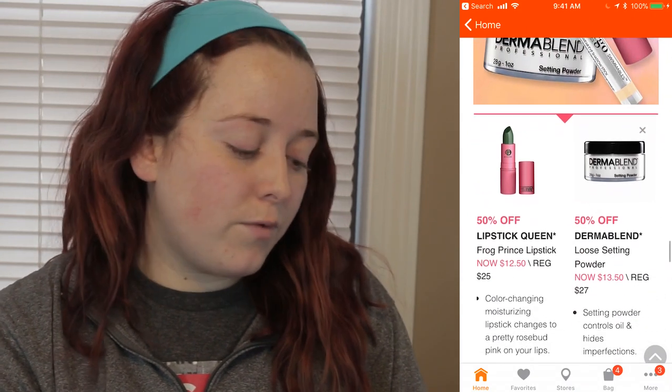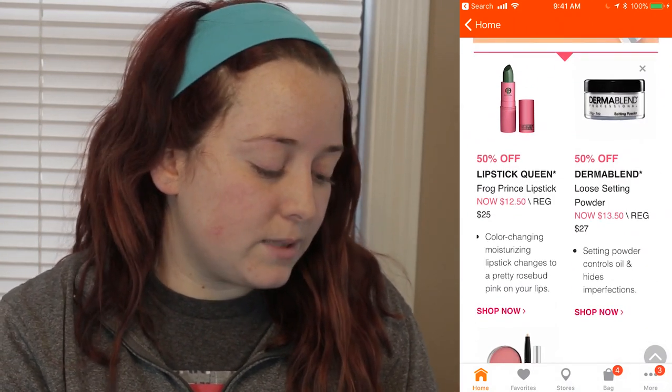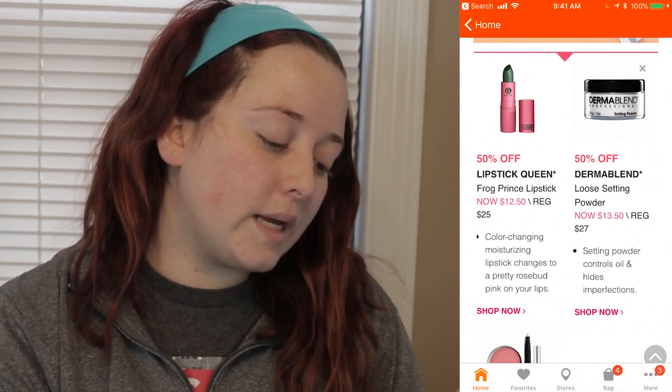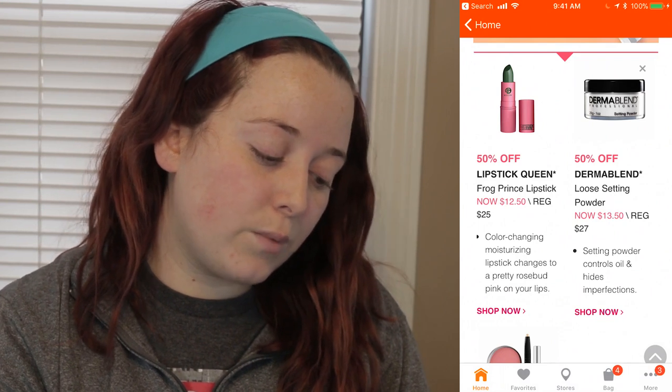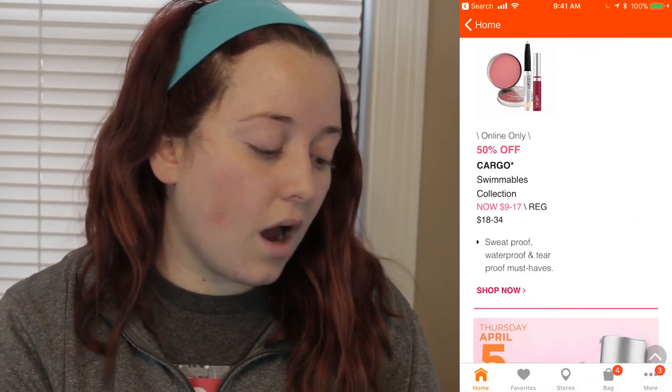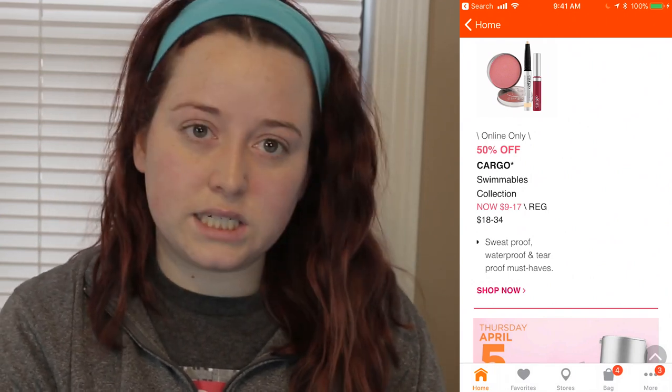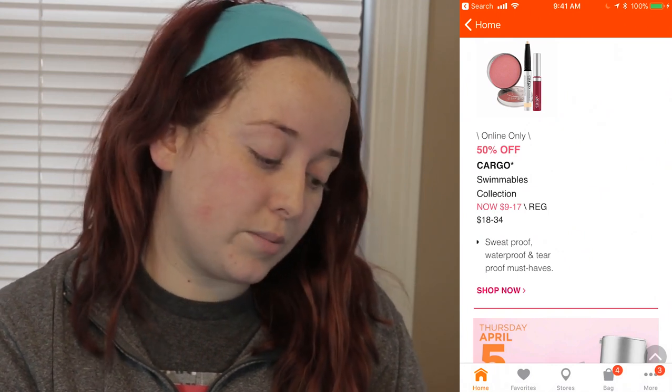Wednesday April 4th — a couple more days to go. The Lipstick Queen Frog Prince Lipstick will be $12.50 instead of $25. The Dermablend Blend Loose Setting Powder will be $13.50 instead of $27. The online only deal will be the Cargo Swimmables Collection, ranging from $9 to $17 a piece — those are supposedly sweatproof, waterproof, and tearproof must-haves.